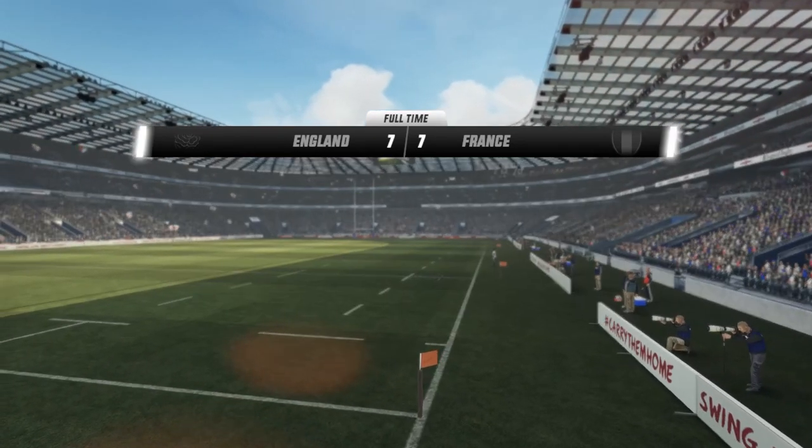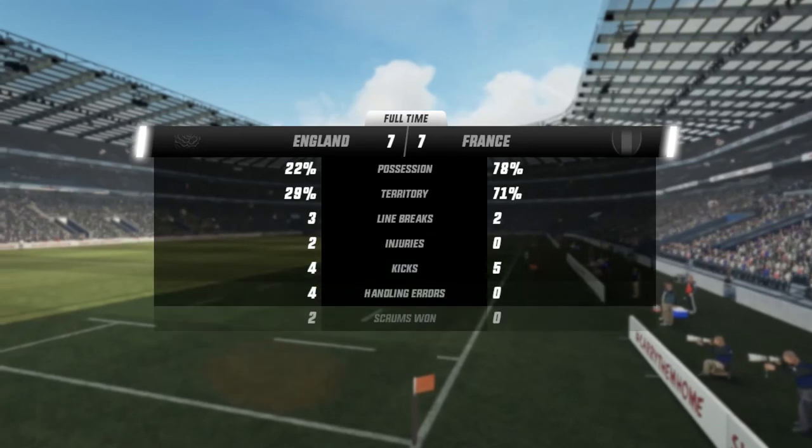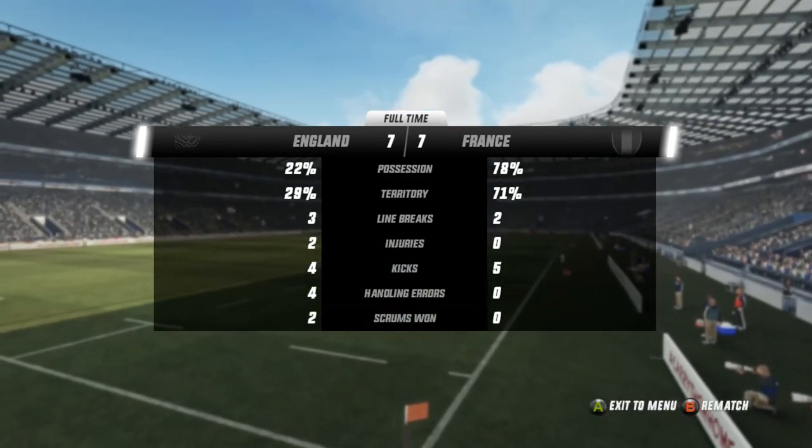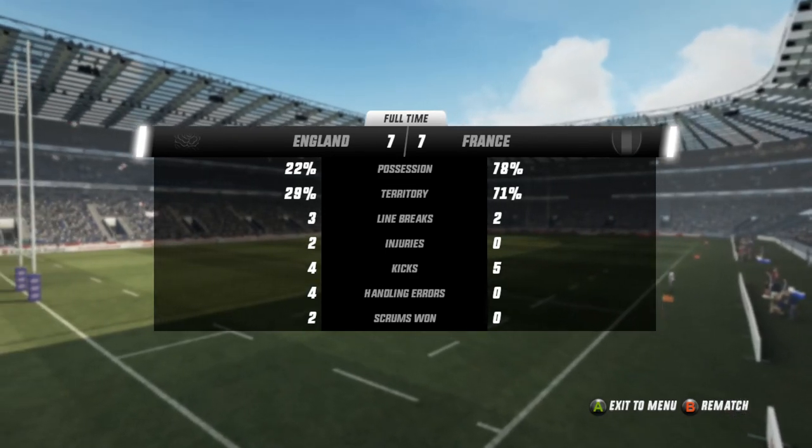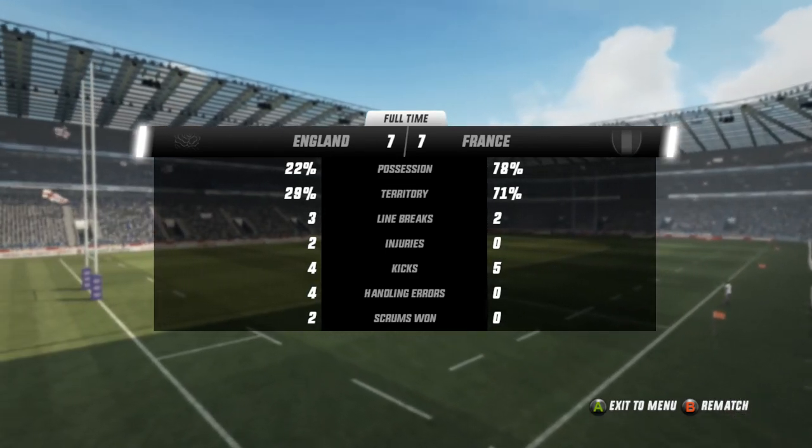They made a lot of tackles — they really put in a huge amount of work. There were quite a number of kicks made in this match; it was a real old-fashioned kicking battle. No surprise in the end — a very even contest, as described going into the week.